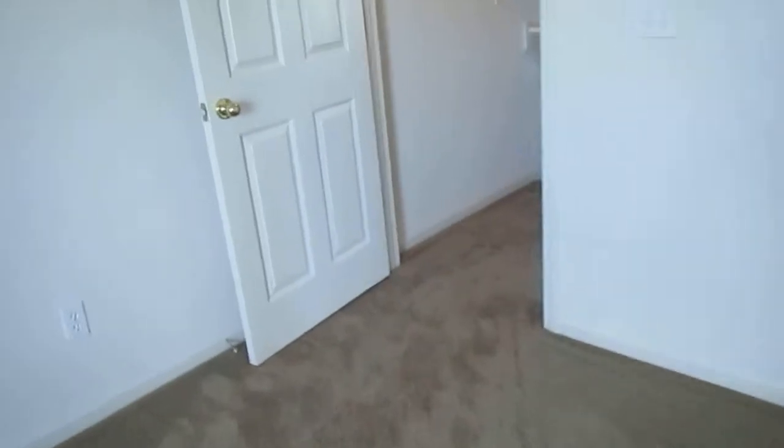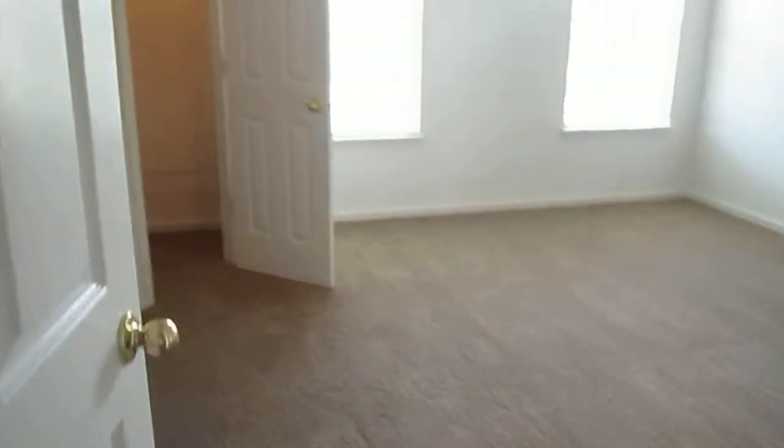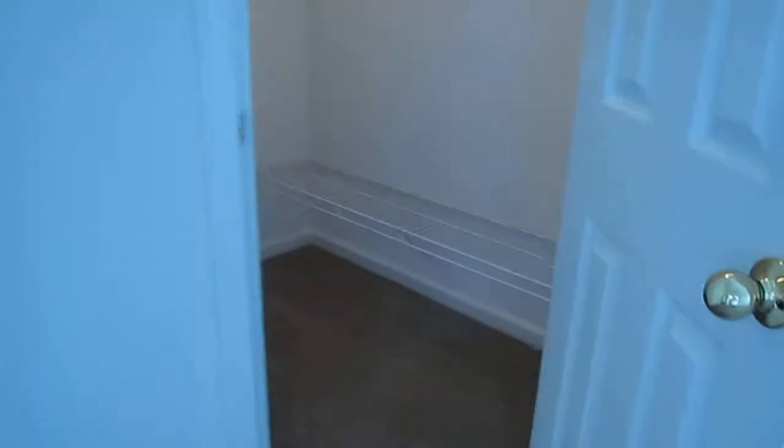The master bedroom size is very large — about 20 by 20. Here is master bedroom number two. It has the same setting: shower over the tub, one sink. This room is about the same size, about 20 by 20, with a walk-in closet.